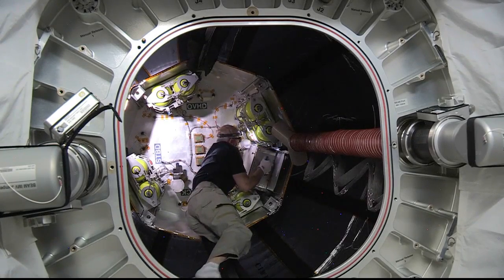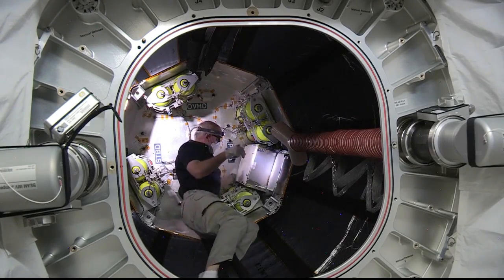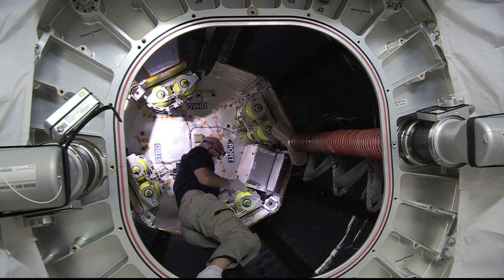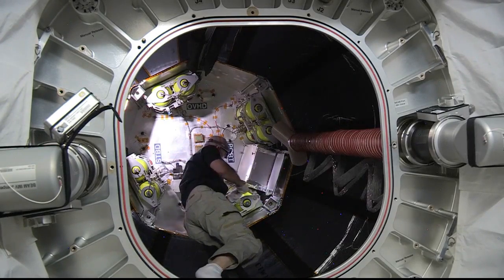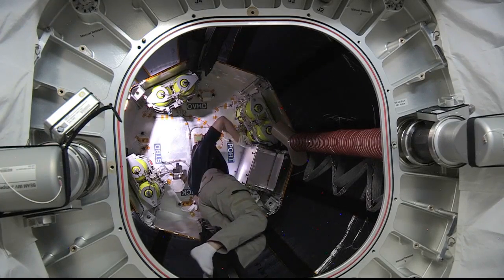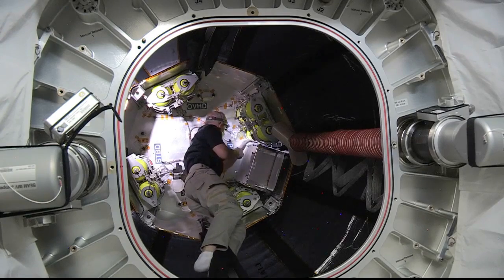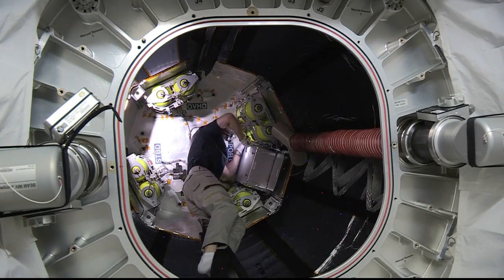BEAM expanded from its packed configuration to four times its compressed size on Saturday, May 28th. Astronauts on board the orbiting laboratory will be entering the module periodically to work with different tests, looking specifically at radiation, impact, and temperature over its two-year-long stay on the International Space Station.